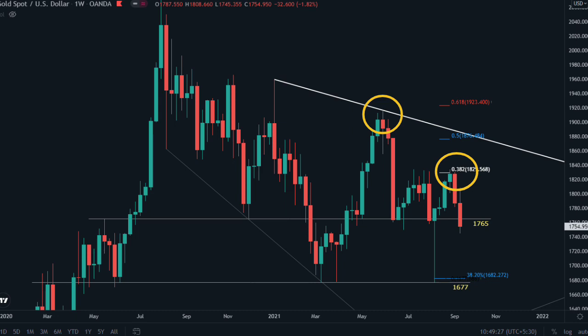New sellers who entered at 1834 have reached their first profit target and are now waiting for 1677. This week we have extremely important news — the FOMC meeting. This was the last time a weekly red candle happened after FOMC, and this time we are facing this type of moment before FOMC. If sellers have taken their profit or new buyers are coming into the market, they will have their first target at 1834.